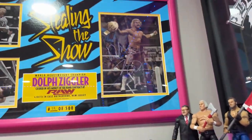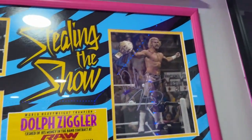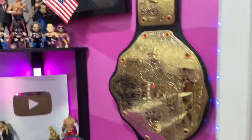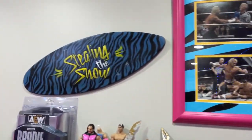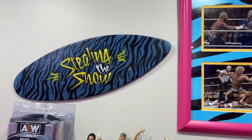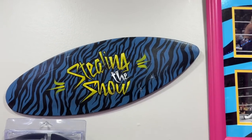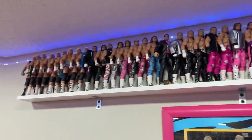On the other side is the 'Stealing the Show' cash-in plaque from 2013, autographed by Dolph Ziggler from when he cashed in and won the World Heavyweight Championship — which pairs perfectly with the Big Gold belt. I also have a 'Stealing the Show' surfboard wooden piece I had made in Cozumel in 2017 on my cruise when I got married, which is a sentimental gift.